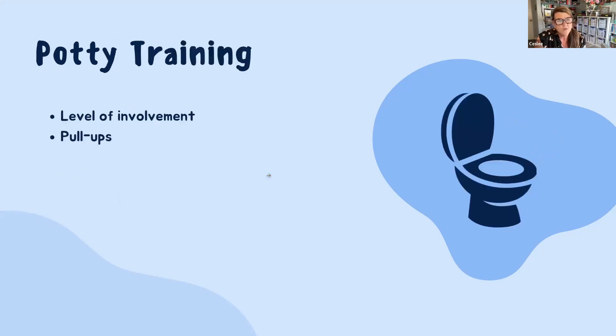Potty training — use whatever level of involvement you're comfortable with. Some providers want nothing to do with it and require kids to wear pull-ups until they're accident-free for quite a while. In my program, most children are potty trained and we go straight to underwear — no pull-ups. Children are usually potty trained within a month of arriving in my program. I tell parents they should start it on a weekend and make sure the child can be in underwear accident-free for a couple of days before bringing them to school in underwear.